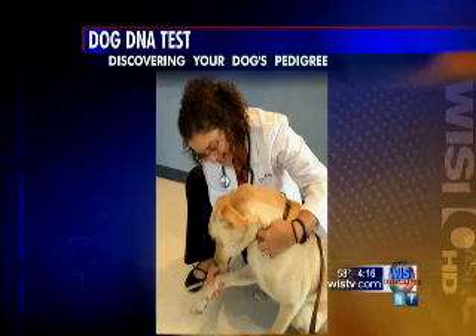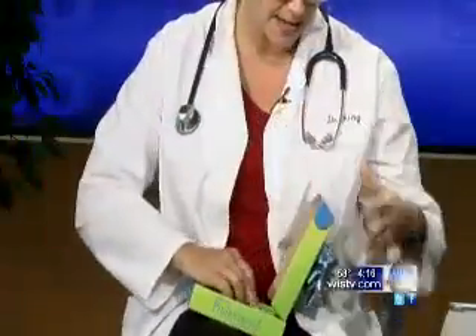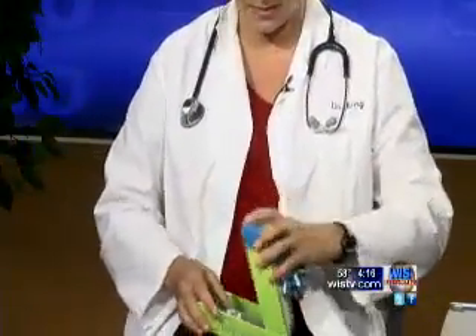So you took the blood sample, and I think you actually brought it. I have the vial of blood right here, and we have the test kit. We're just going to put the vial of blood in here, send it off in the mail, and three weeks from now we will get the results. So I'll know what makes up my Trooper, and we'll be sure to share those results with you come January.